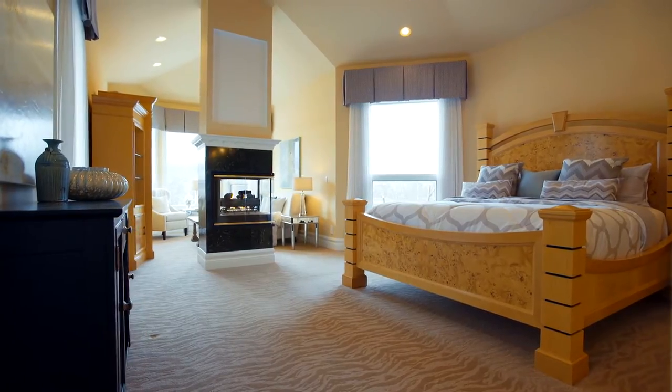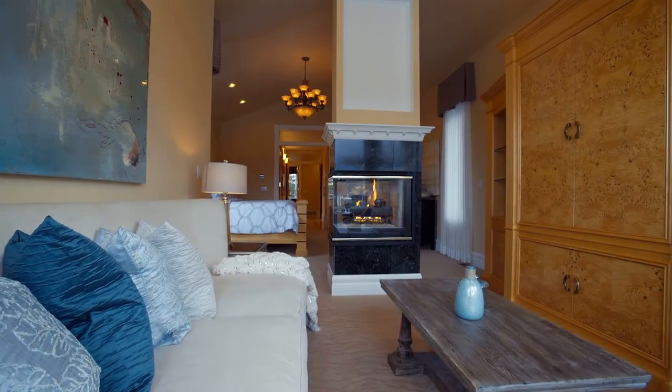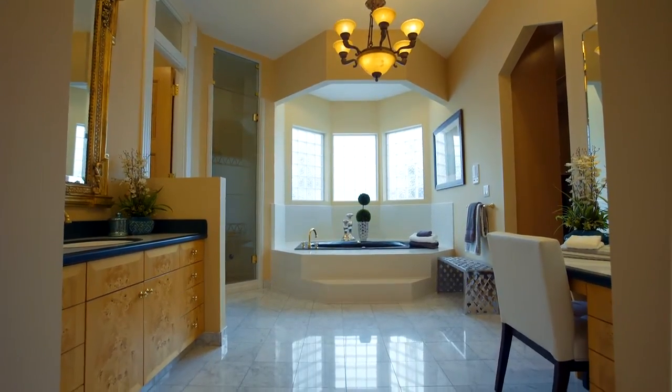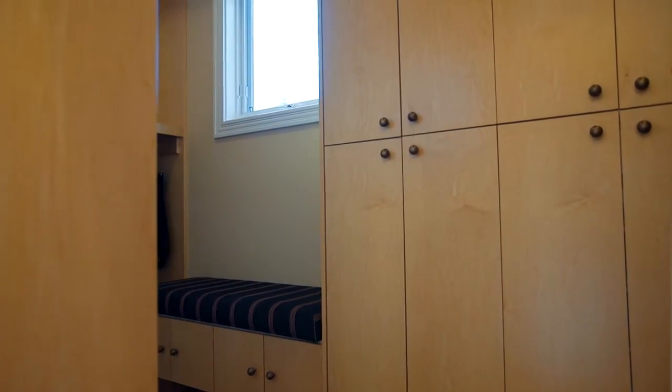The incredible grand bedroom features a double-sided gas fireplace and a private seating area overlooking the lake. The expansive master suite is complete with separate jacuzzi tub, toilet and steam shower. Easily organize clothing in your walk-in closet.